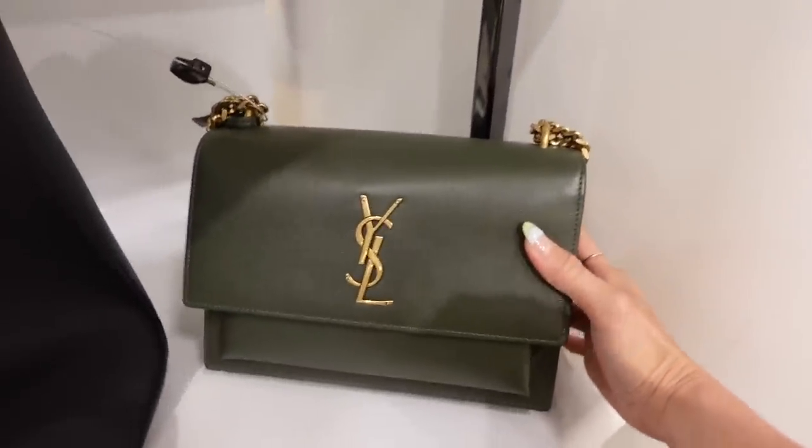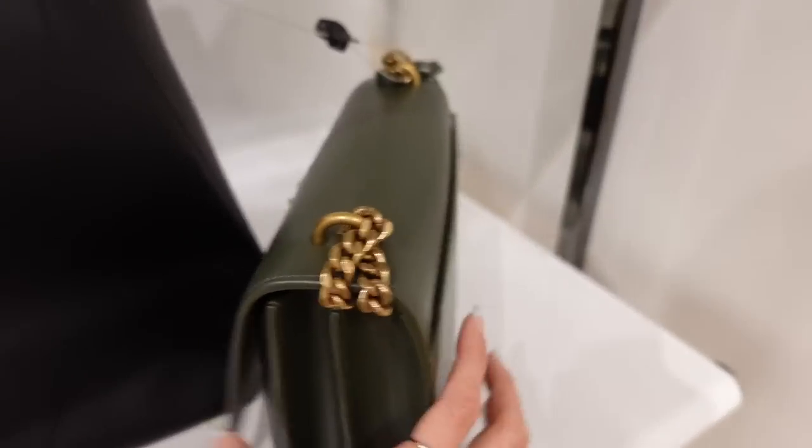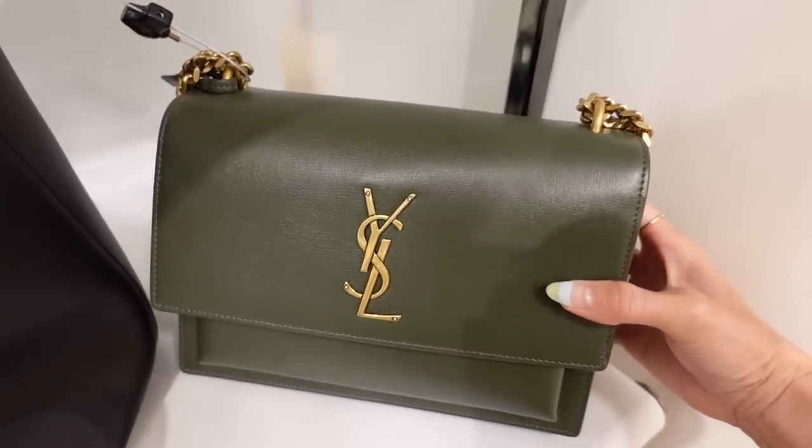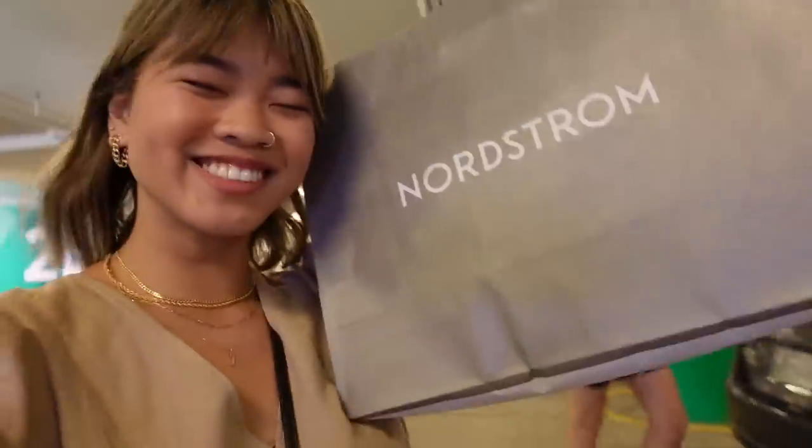Last and final option: this beautiful YSL in green. I'm clearly very drawn to green with gold hardware. Let me know down below in the comments which one you think I'm getting. We got her! I am going to do a proper reveal unboxing video separate from this one, but I seriously want to know which one you think I got — it might surprise you. It's different than anything I would normally go for, but I really love it.